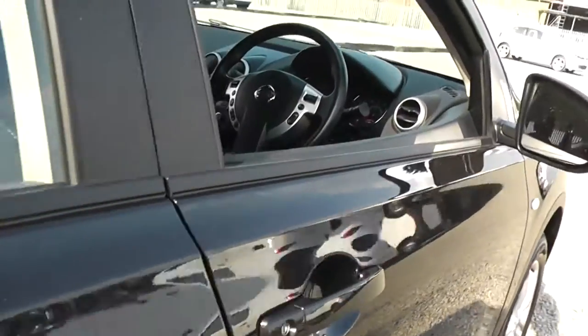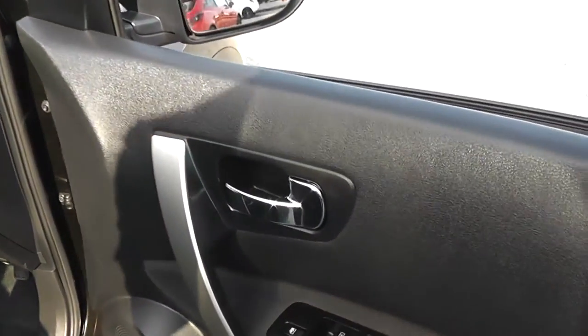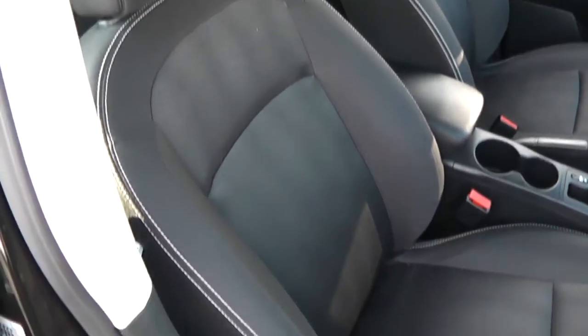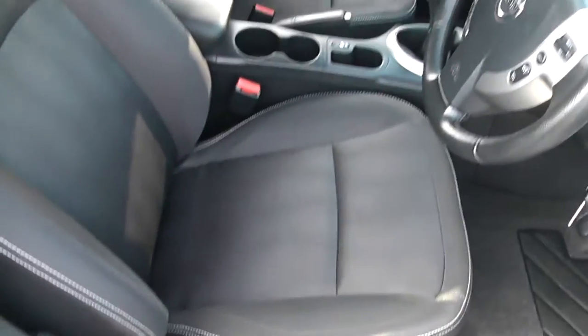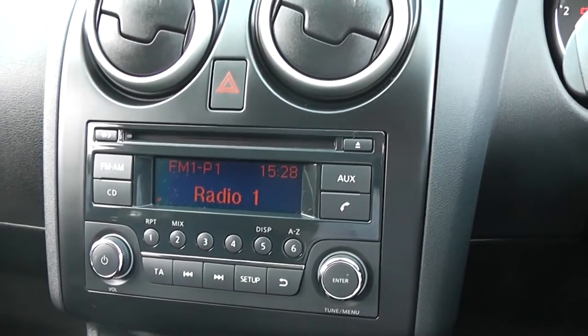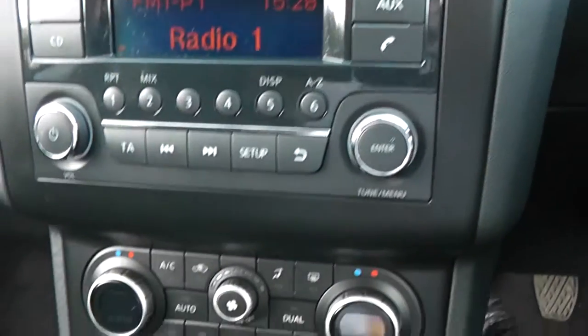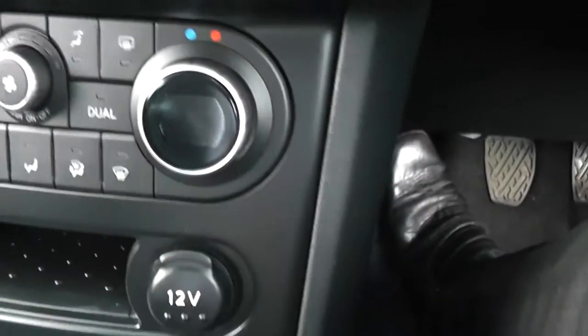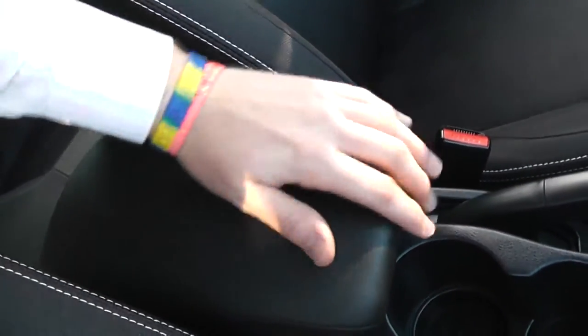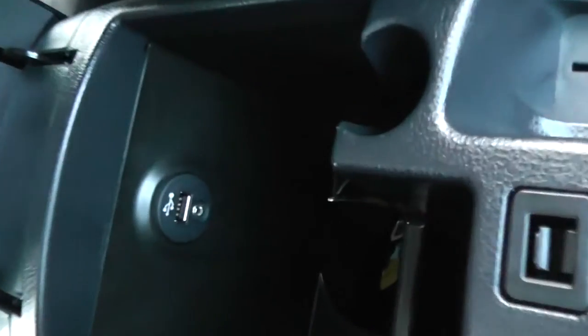Closing the door and moving on to the front of the vehicle, you can see it comes along with a single CD radio player with built-in Bluetooth technology. Underneath you also have the dual controls for the climate control, along with the 12-volt power outlet. In the centre you have cup holders and your central locking button. Behind that you have a comfortable armrest which also doubles as a large compartment for your belongings.